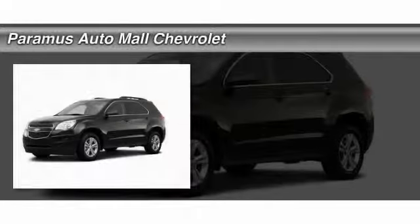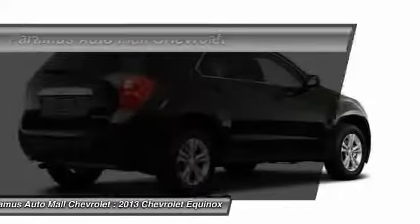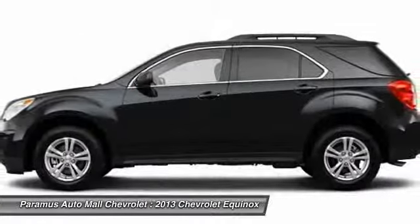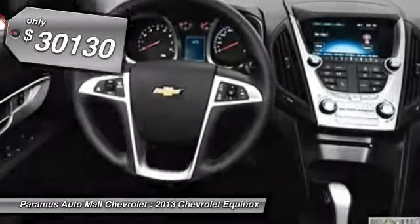The 2013 Chevy Equinox. Fuel efficiency, safety, and value equals the Chevy Equinox. And it's priced below $35,000.